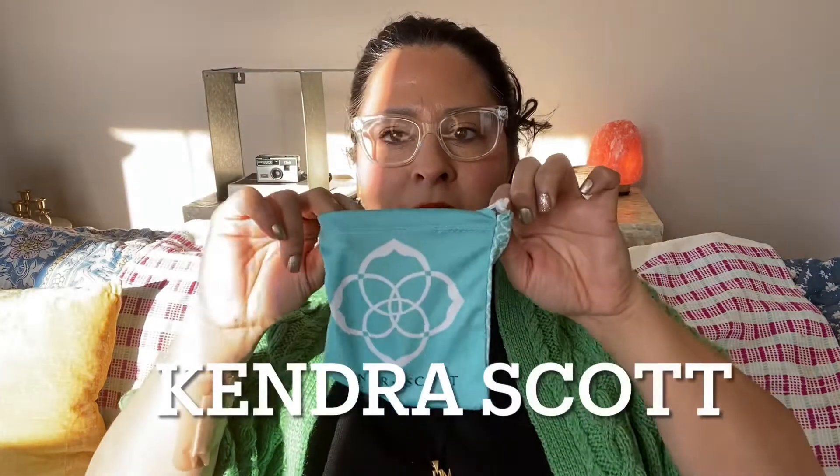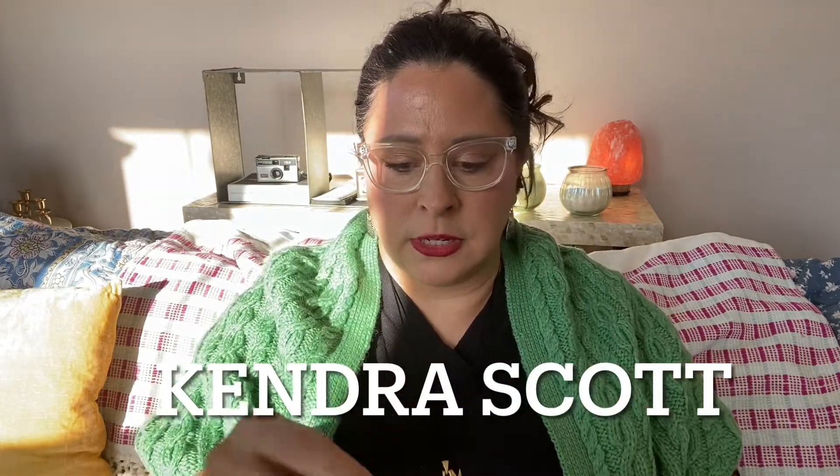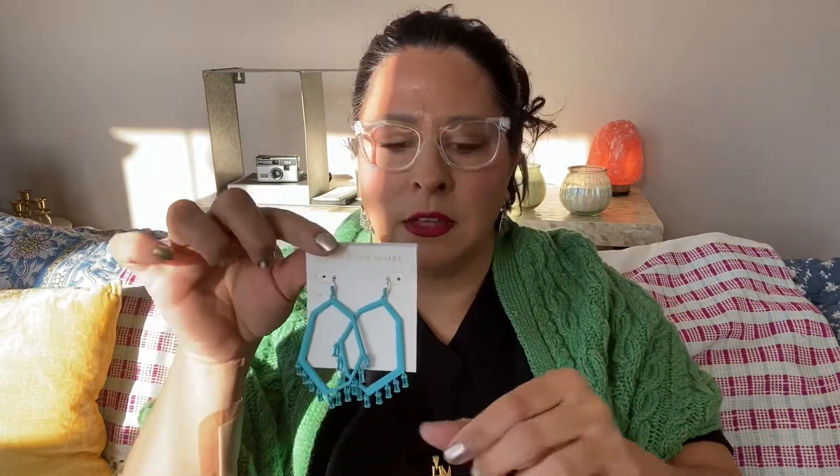Kendra Scott in the bag — love that. It's a nice little bonus. I've had these exact earrings before and I've sold them on my page. I don't remember how much I sold them for, but these are fun for summer. Cute.